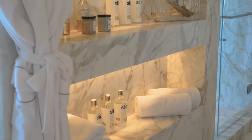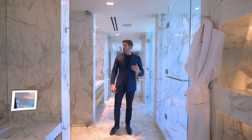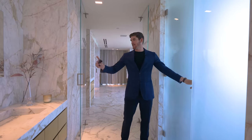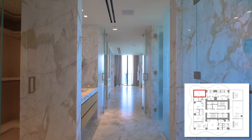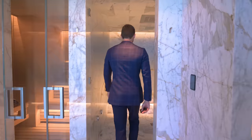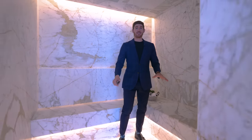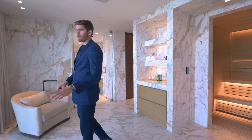At the very end is your own private spa in the penthouse. We have your sauna, illuminated with LED lights built into the wood. And on the reverse side — complete with Calcutta gold marble and built-in LED lights underneath — is your steam room. I have never seen a steam room or sauna spa area like this in any place I've ever toured. You also have space in the center for a massage table. This is luxury.